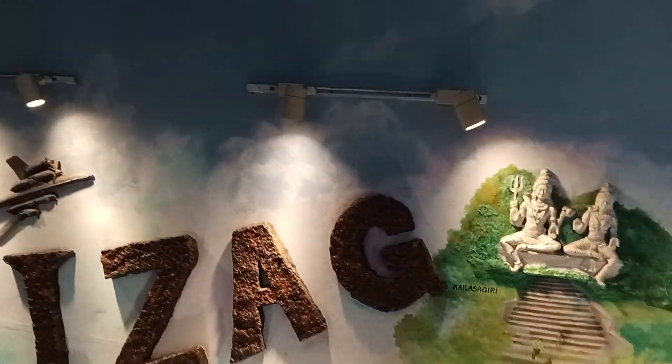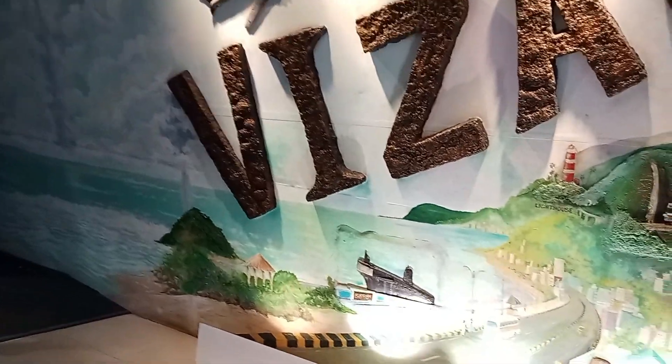Hello everyone, welcome to our channel VRmini Vlogs. In this video, we are going to see the aeroplane museum in Visakhapatnam.